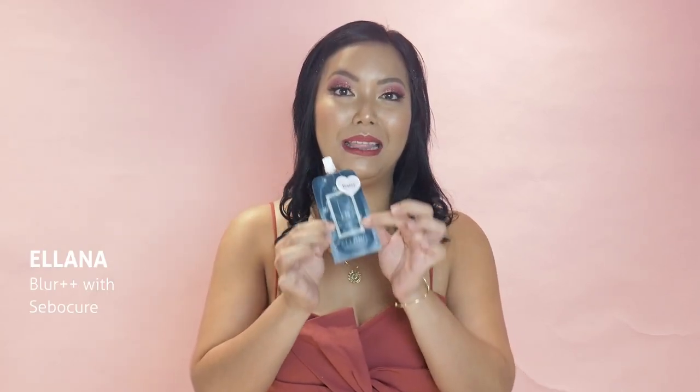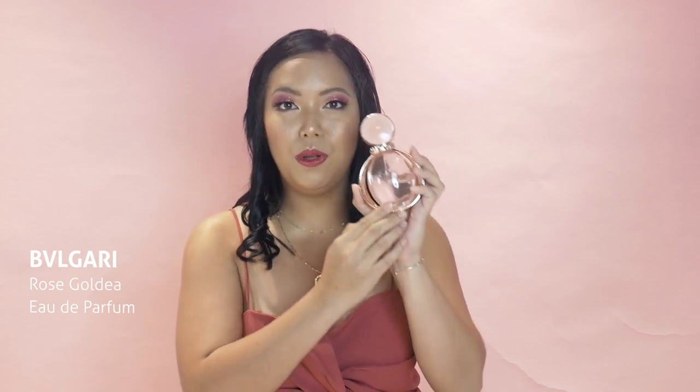Next, I have a makeup primer from Telana. I use this every single day because I have combination skin — this keeps oil at bay. My scented fragrance is from Bulgari, it's called Rose Goldea. It's super bonga. Ang mungo mungo everyday around — day to night.